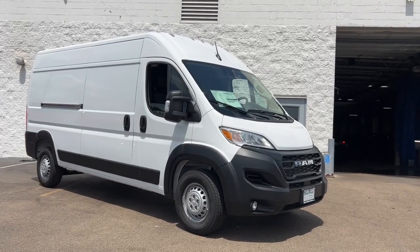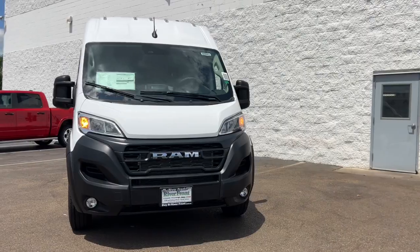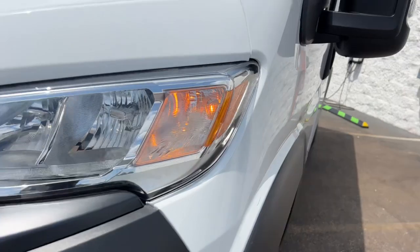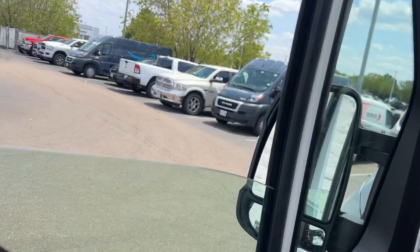Can you see yourself in the 2024 RAM ProMaster 2500? Here's a ProMaster 2500 that offers enhanced towing and payload capacities, a streamlined comfortable cabin appointed with an impressive suite of amenities, convenient storage solutions, and great visibility to help you achieve all your business goals.